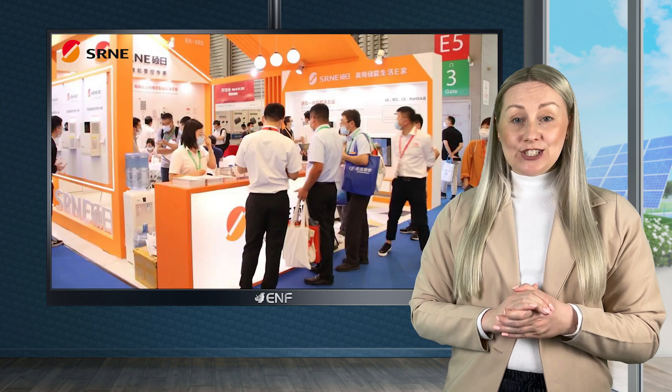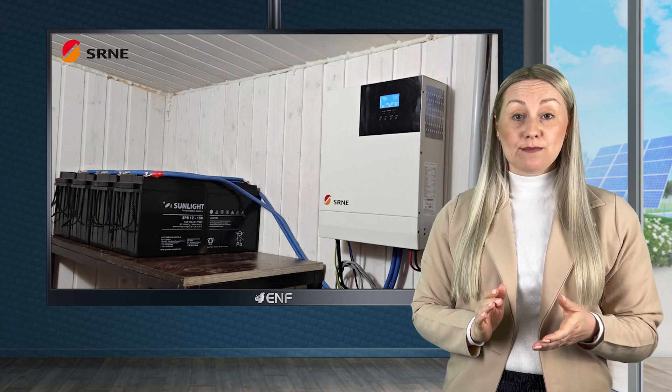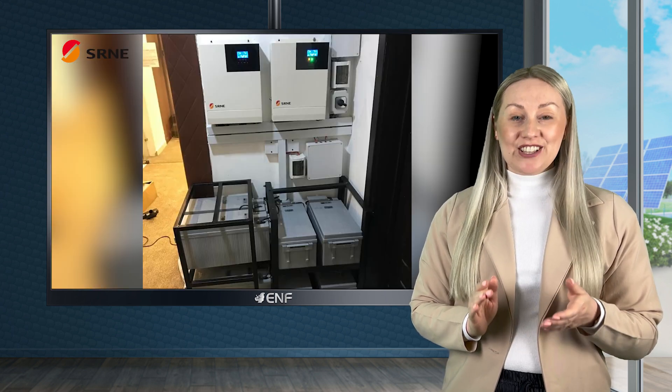SRNE Solar is a globally renowned provider of off-grid photovoltaic solutions and products. The company, founded in 2008 as a high-tech enterprise, is dedicated to developing, manufacturing and marketing solar inverters, household energy storage systems, solar charge controllers and solar street lights.